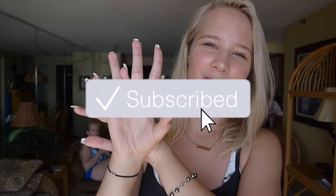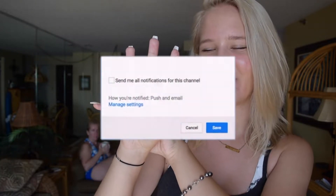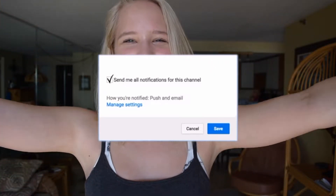Hey guys, so for today's video I'm going to be showing you how I get ready for a day on the beach — natural makeup, skincare, and my hair, which I just leave as is because it's going to get beachy and sandy anyway. I'll also show you my bikini and outfit. Before I get into this video, don't forget to subscribe and turn on that bell notification.